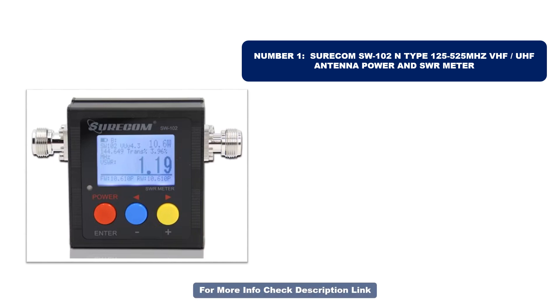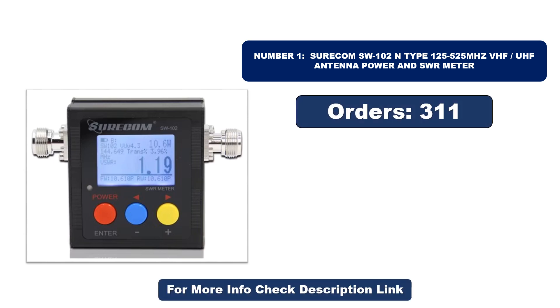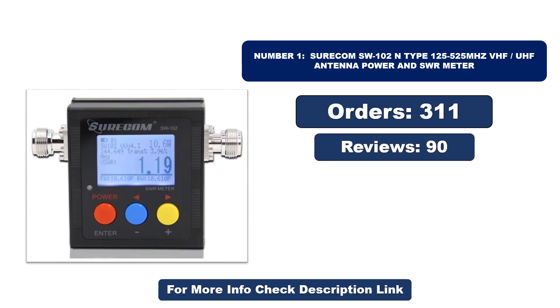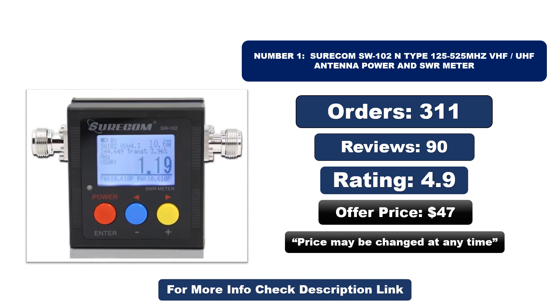Number one stands out for its exceptional quality. So far it has sold the most units. Orders, reviews, rating, and price are available — note that the price may be changed at any time.